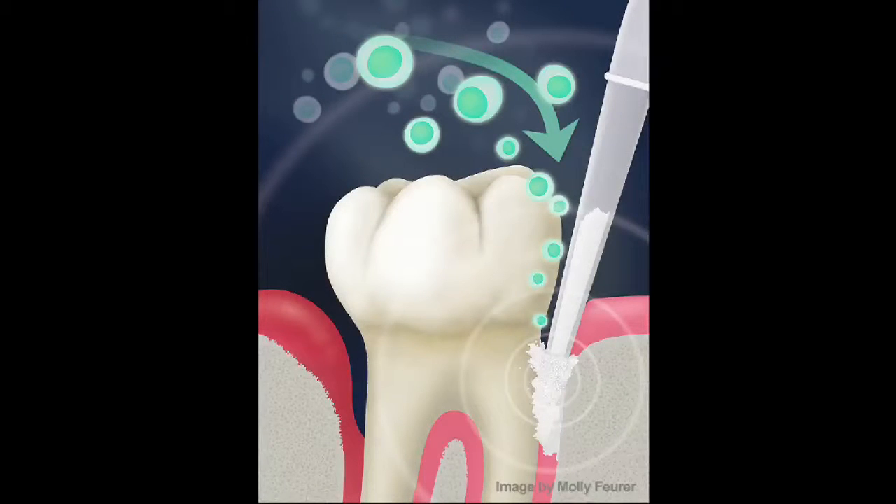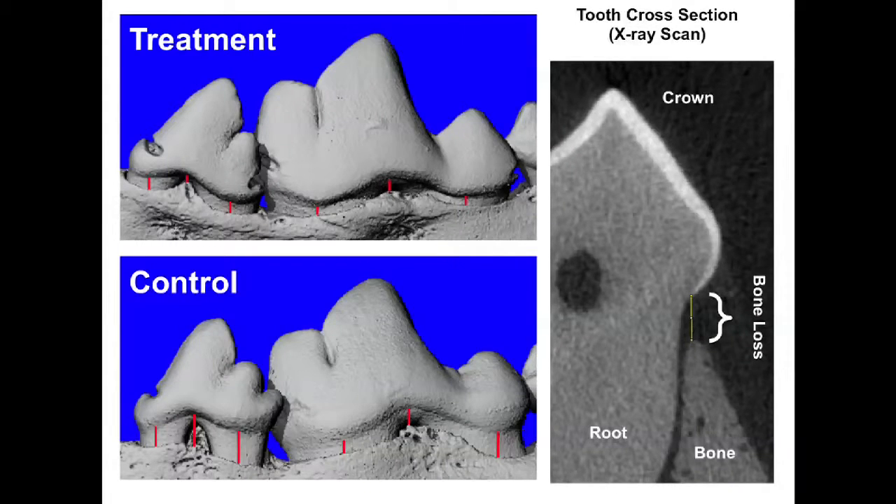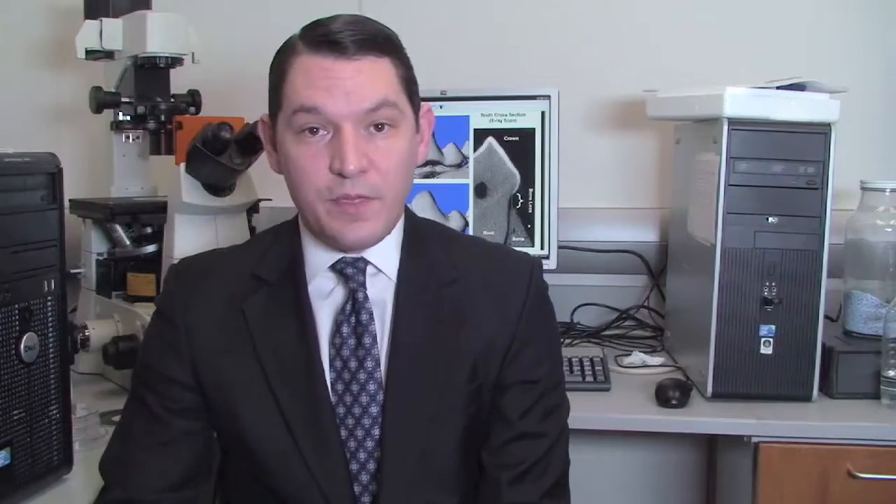This creates an environment that not only fights the disease process but could even create conditions favorable for the gum tissue to regrow. We've already demonstrated efficacy and validated the therapeutic mechanism of action in widely accepted preclinical models for periodontal disease, and we've also shown some safety.